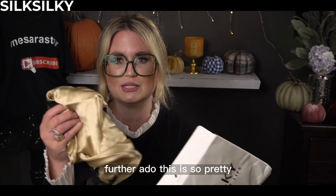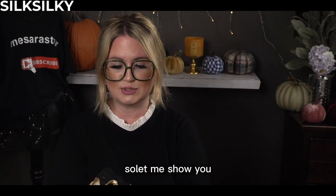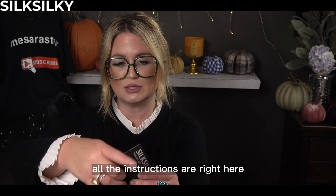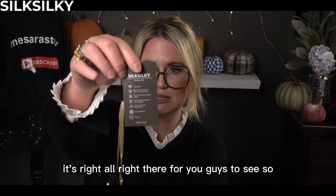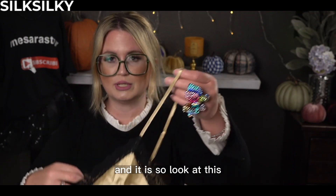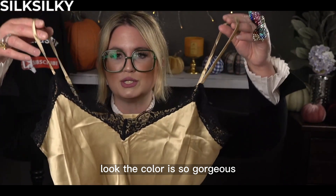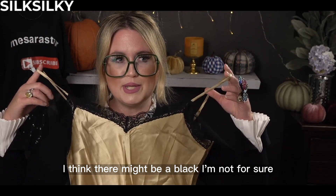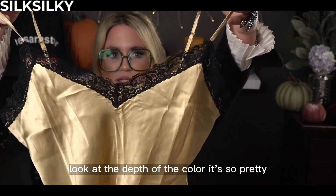Without further ado — this is so pretty. I chose the color; they let me choose what I wanted. First of all, they have the tag on there with all the care instructions right there for you to see. I did get the extra large, and look at this — the color is so gorgeous. I believe it comes in green, red, and I think there might be a black. I'm not sure, but I chose the gold because I think this is stunning. Look at the depth of the color.